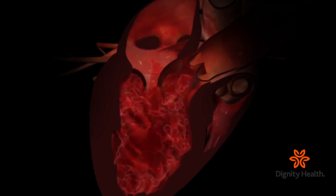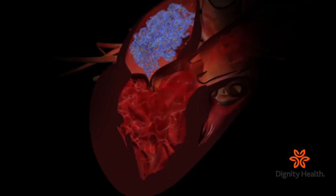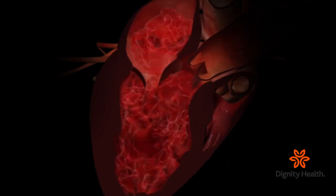In mitral valve regurgitation, the mitral valve doesn't close properly, allowing blood to leak. As a result, the heart has to work harder to pump the blood, which can cause AFib and heart failure.